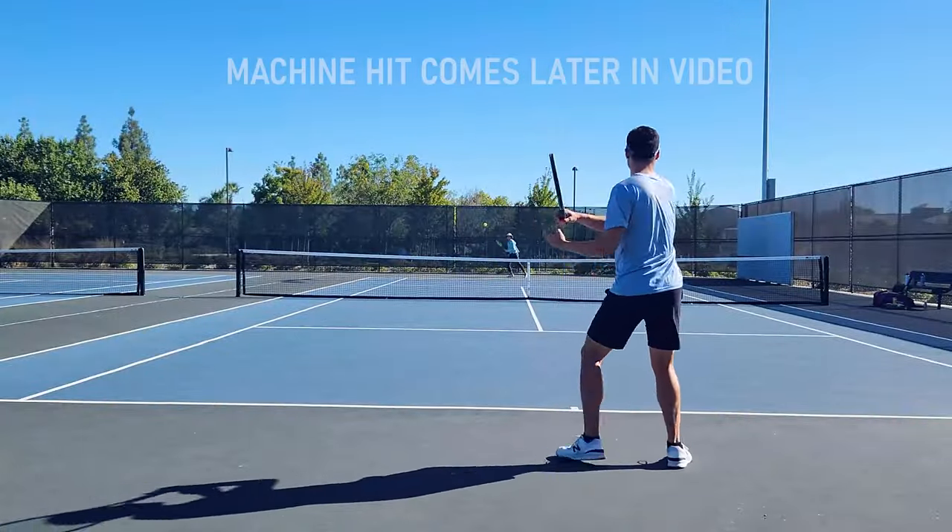We finally got the Percept 100 — regular 100, sorry. I got three. This is my first time hitting with the Percept 100.